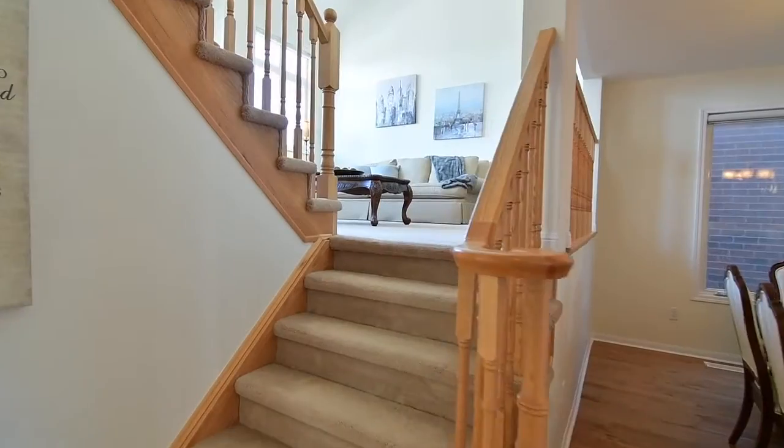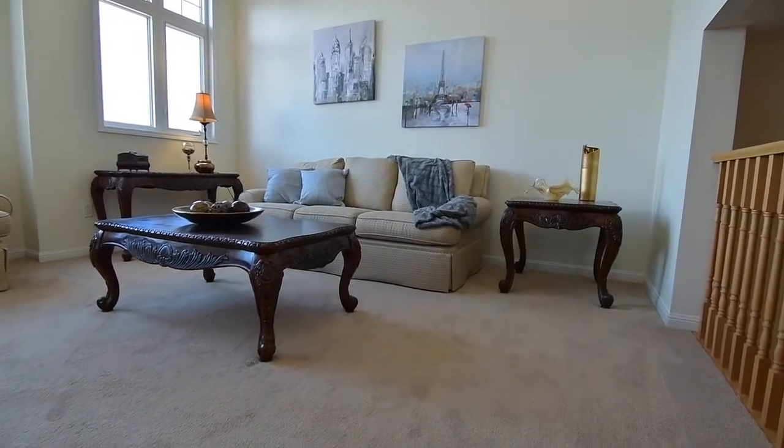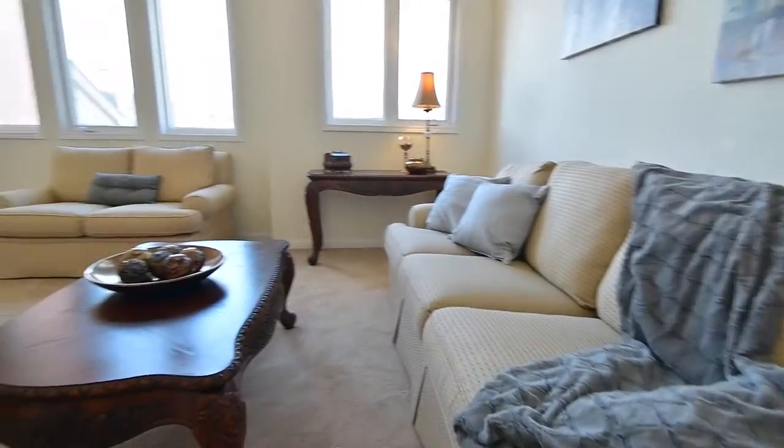The family room is cozily finished with soft carpeting and is open to the upper level as well as to the dining area below. Its cathedral ceiling as well as the oversized west-facing windows enhance the spaciousness of the room.